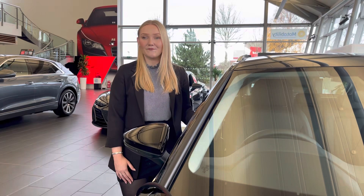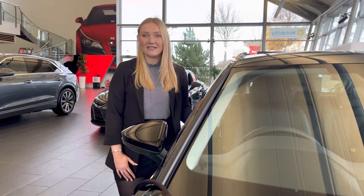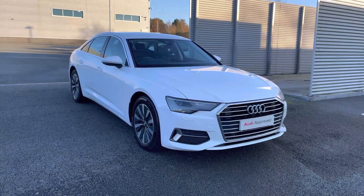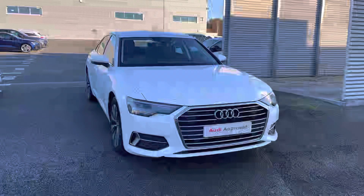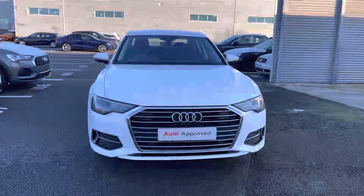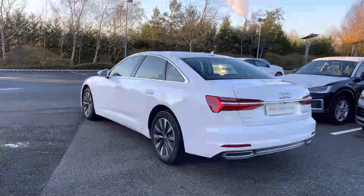Hello, my name is Jess from Stoke Audi, and today I'm going to be walking you round this Audi approved used 2019 Audi A6 Saloon Sport. It features the 2 litre diesel engine, badged 40 TDI, with an output of 204 PS and works alongside the S-Tronic automatic gearbox.